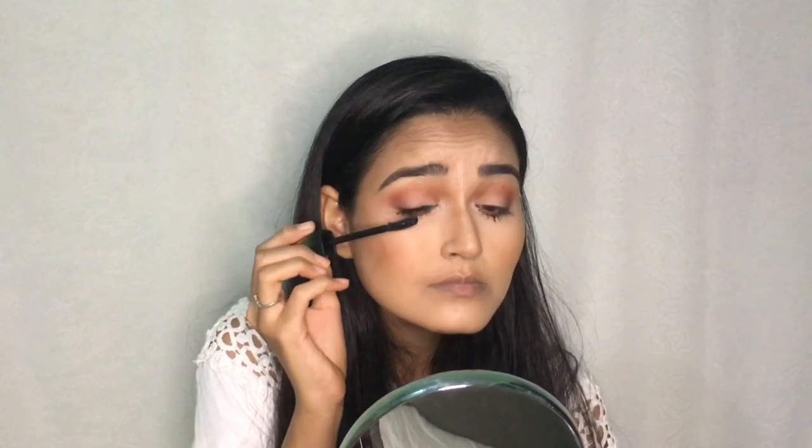For mascara I'm using the Flower Beauty Lash Warrior Mascara — I've heard a lot about it and really wanted to try it. It has a particular brush. First applying on my lower lash. I have straight eyelashes which I hate, but without a lash curler this mascara lifts the lashes and adds volume and I am loving it.